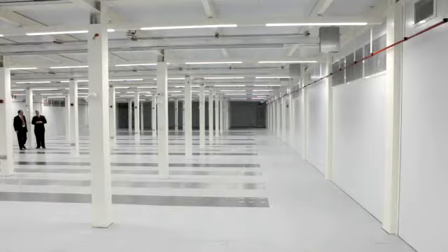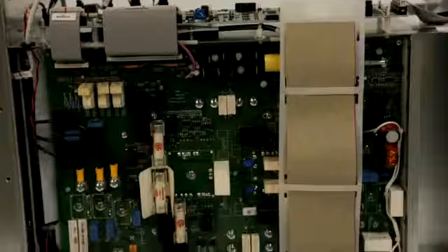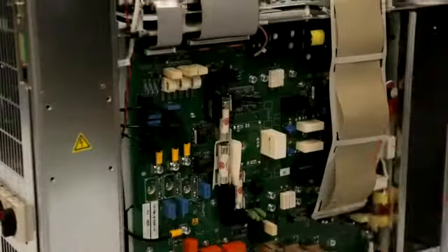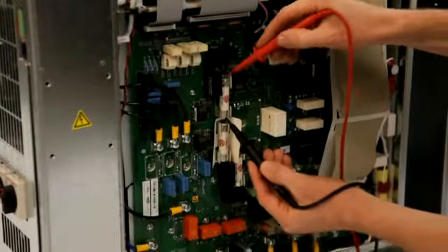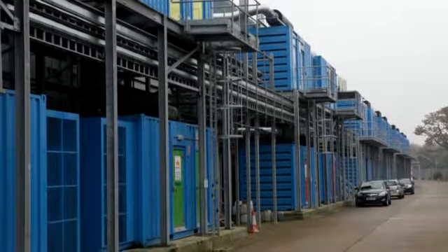We're very proud and very pleased to be supporting Colt on this mission critical UPS part of the project. We came up with the idea of building the data centre in the same way that you would build an offshore oil production platform — build the units complete, have them tested in a factory, and then ship them to site.